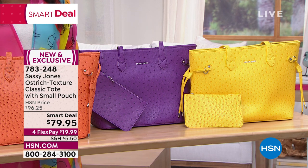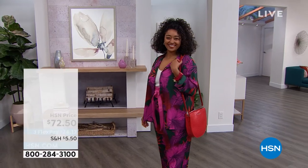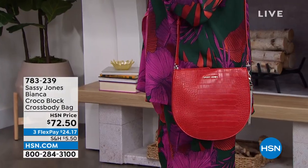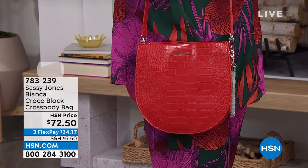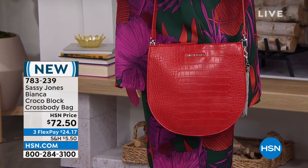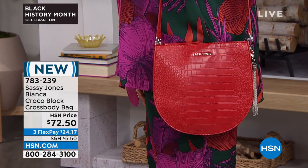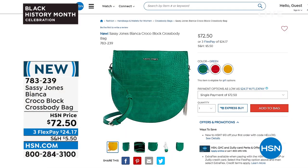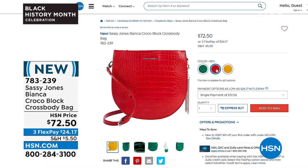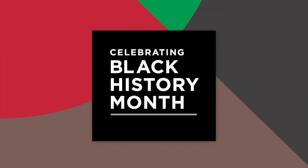If you're looking for something smaller for every day, we've got a great crossbody tote as well. It's called the Bianca — a Croco block crossbody bag. Really pretty. I love the shape with that curve along the bottom. You're seeing it in red, and it also comes in yellow and green, but this is brand new. Even if you thought you had everything from Sassy Jones, you don't have this one yet. Item number 783-239. Any one of those will coordinate with many items in this show.